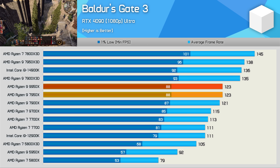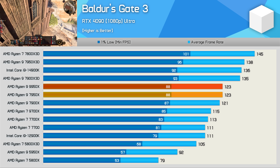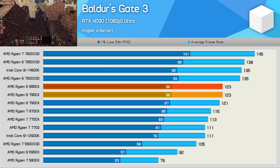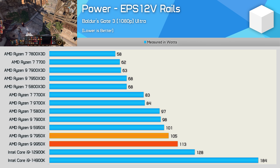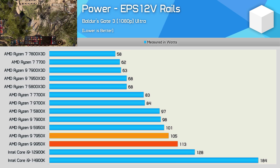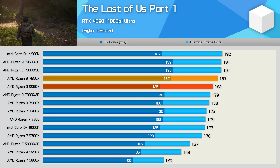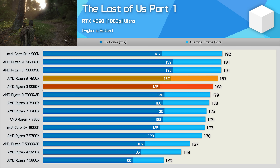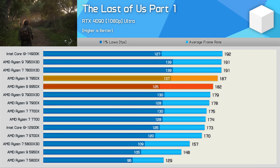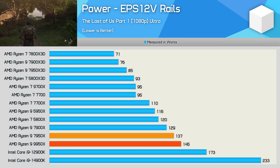Now for the gaming benchmarks. In Baldur's Gate 3, the 9950x is offering 7950x performance — overall goes unchanged — yet the 9950x consumed eight percent more power than the 7950x to deliver the same performance, meaning Zen 5 isn't as efficient as Zen 4 here. Disappointingly, the 9950x was three percent slower than the 7950x in The Last of Us Part I, dropping from 187 fps to 182 fps — negligible but still a performance regression.